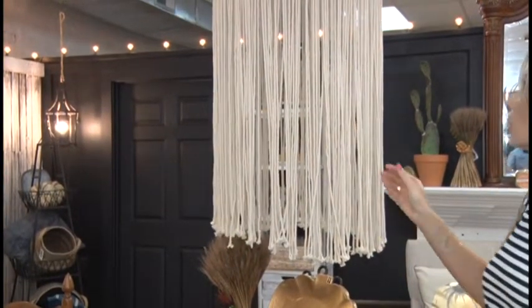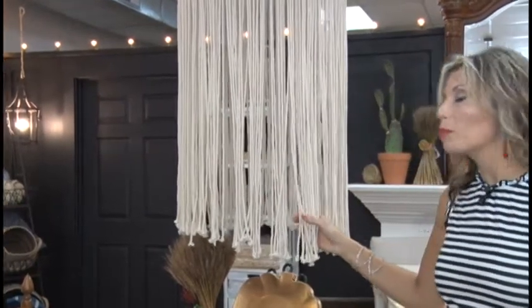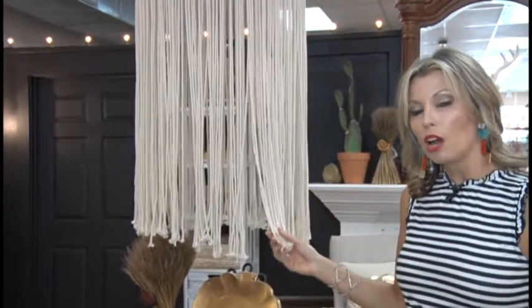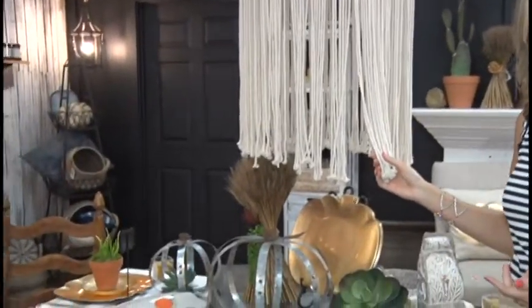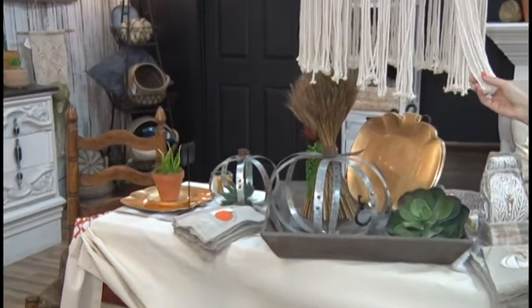I absolutely love how the owner, Julie, has incorporated this beautiful canopy over this dining table, because it gives the illusion of a light fixture. That's really cool and an awesome idea.